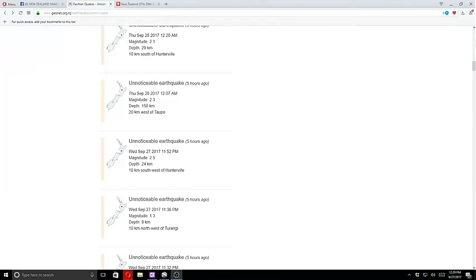Good morning! Today is September 27, 2017. Dayton, New Zealand is September 28, 2017.